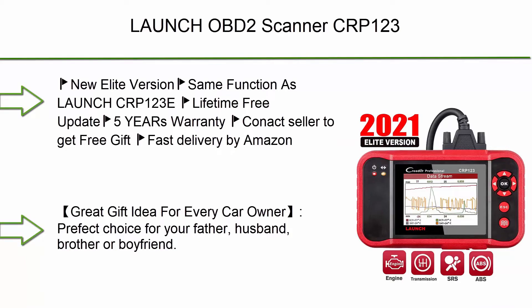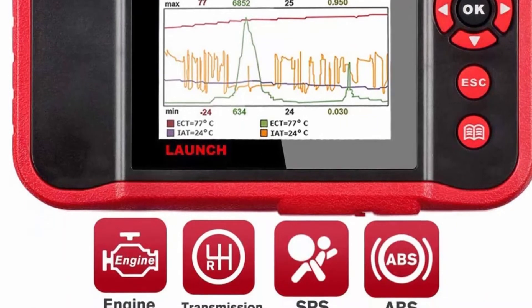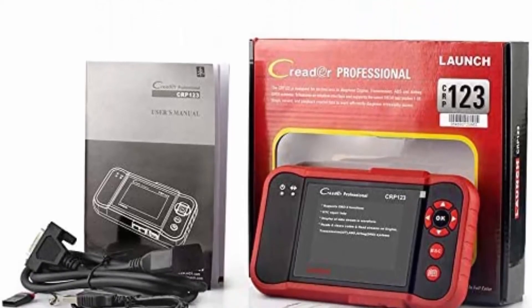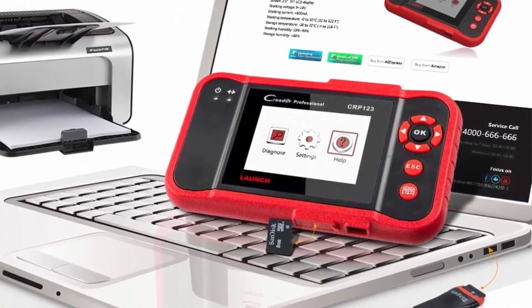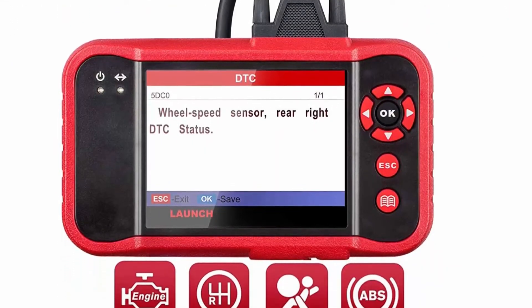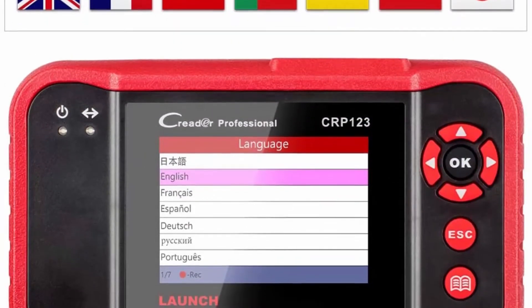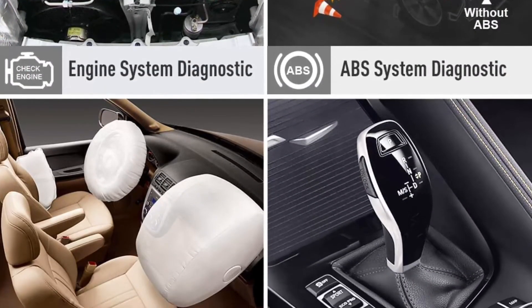Top 5: Launch OBD2 Scanner CRP123 — 2021 model, engine, ABS, SRS, and transmission diagnostic scan tool with SRS code reader, free update, and new elite version. It has the same functions as the Launch CRP123E with lifetime free update and 5 years warranty. A great gift idea for every car owner — perfect choice for your father, husband, brother, or boyfriend. The Launch CRP123 OBD2 Scanner can test engine, transmission, ABS, and airbag — 4 systems. It reads and resets codes, displays data stream graphics, stores and plays back dynamic data stream, and helps with quick analysis and diagnosis.